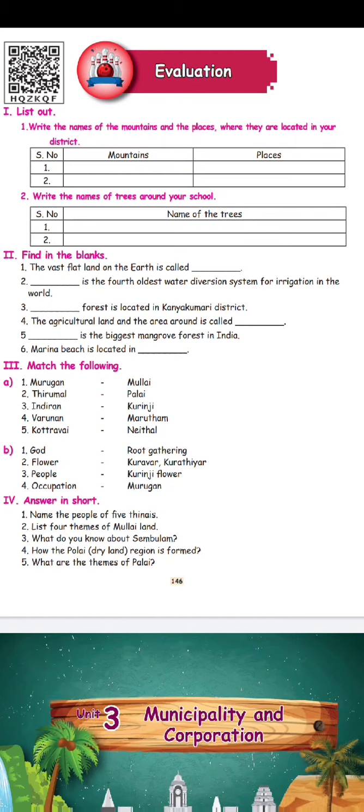These are all the simple activities they have provided for you. Next, fill in the blanks. What is the first question? The vast flat land on the earth is called — what is the plain land? And: dash is the fourth oldest water diversion system for irrigation in the world.